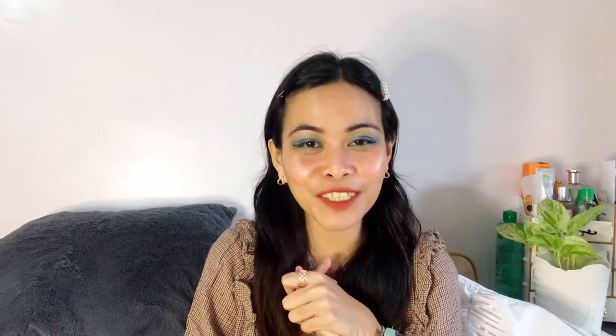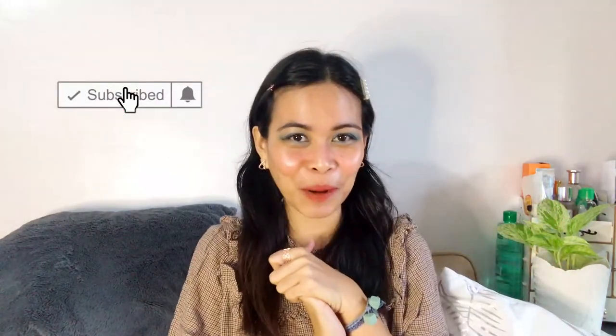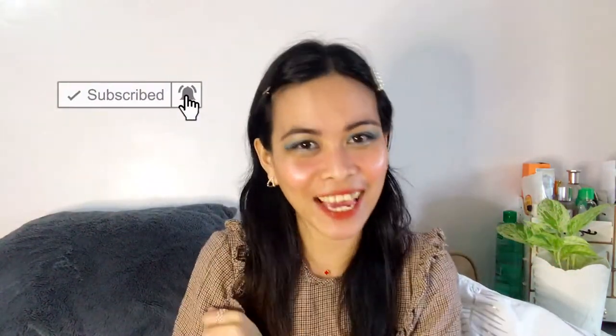Hi everyone, hello queen bees, welcome back to my channel! If you're new here, hi — I hope you can stay longer and subscribe. And if you're coming back, wow, you're such a queen bee — welcome back!